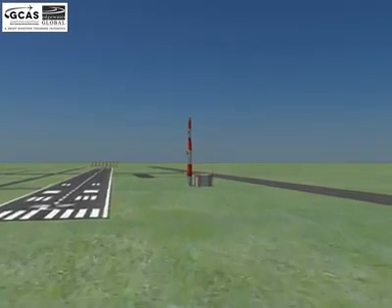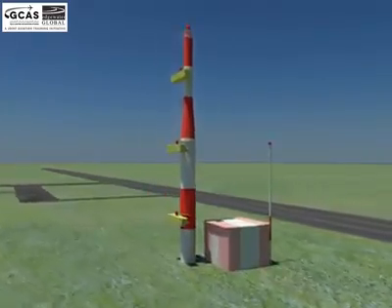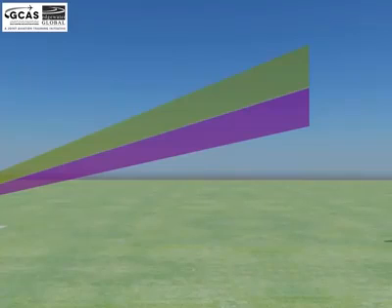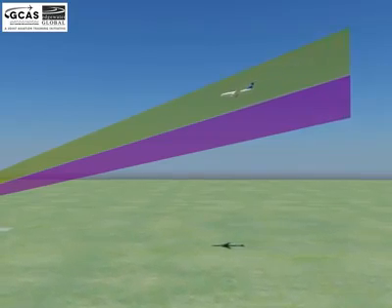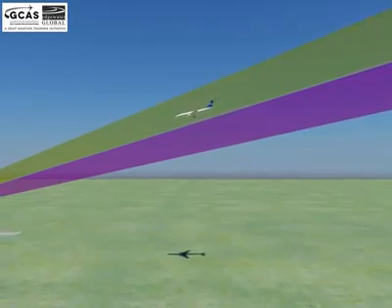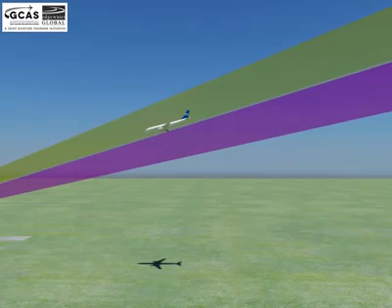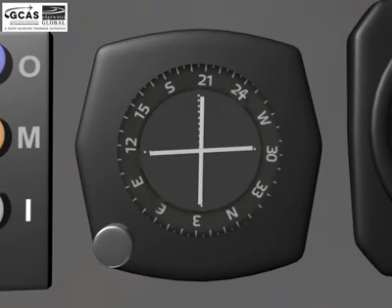A glide slope station is an antenna array sited on one side of the runway touchdown zone, approximately 150 meters away. It provides vertical guidance or elevation, and indicates whether the aircraft is above or below the glide path for the approach. This ensures that the aircraft is following the glide path, remains above obstructions, and reaches the runway at the proper touchdown point. The pilot controls the aircraft so that the glide slope indicator and localizer needle remain centered on the display to ensure a proper landing.